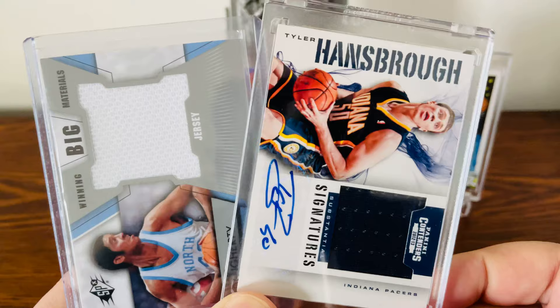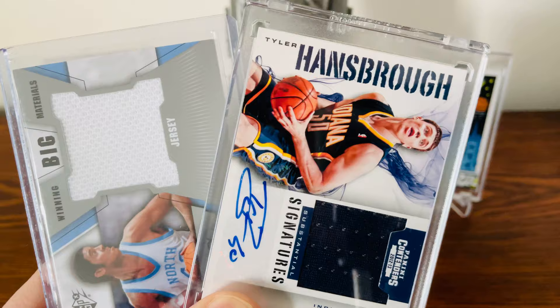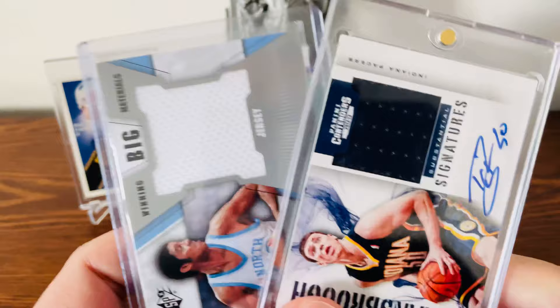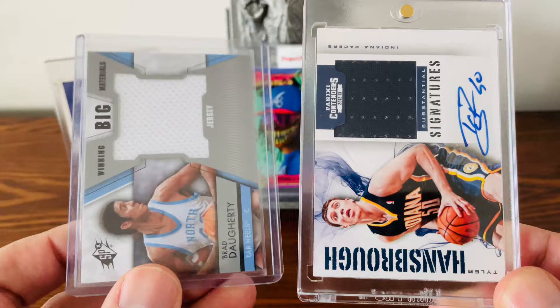Hello fellow collectors, and welcome to the channel or welcome back. Today's video is one I wish I would have seen a long time ago when I got back into the hobby. One of the big things to know is the difference between player-worn and game-worn cards. Here I have two cards — one is a player-worn card and the other is a game-worn card.